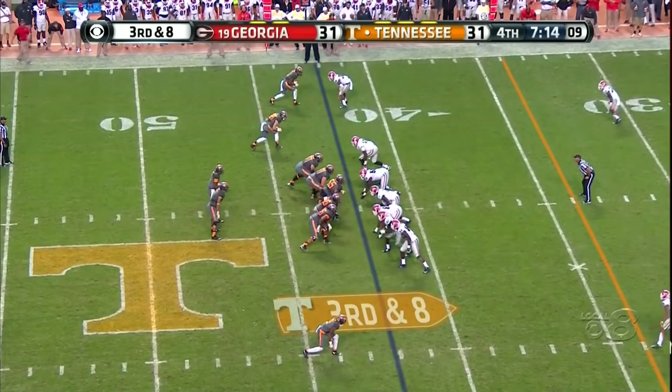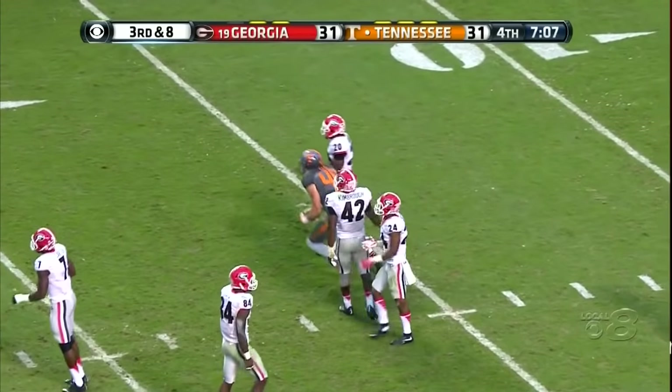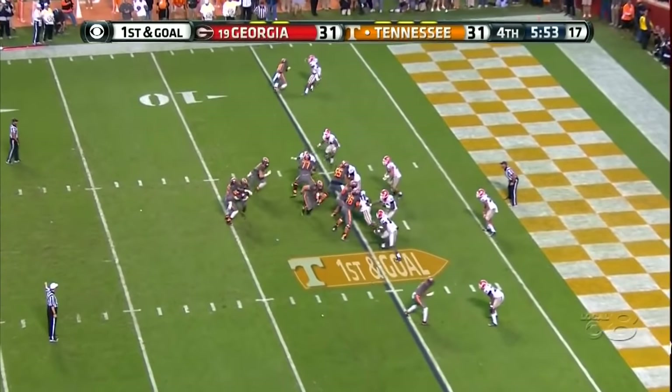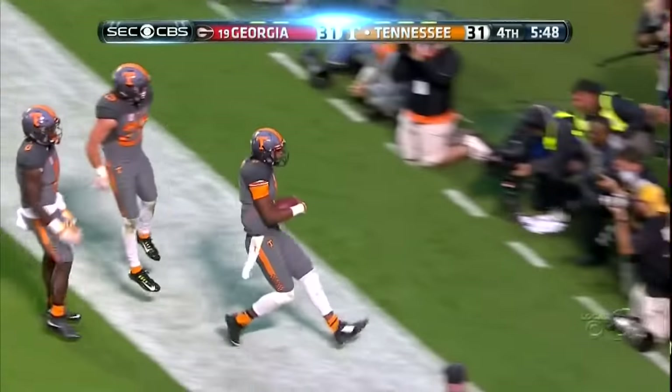Third down eight — tie game. Four-man rush, one from the corner in the middle. Alex Ellis. Defensive lineman Jones and Hall — what a story. Up the middle, Dobbs driving — touchdown Tennessee.